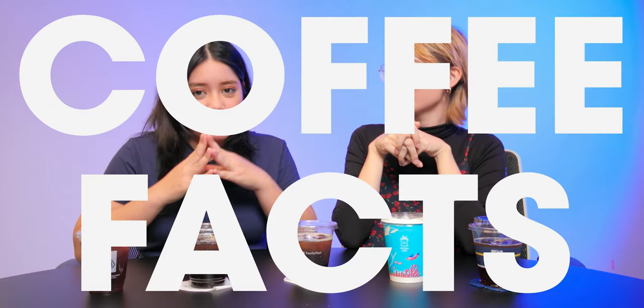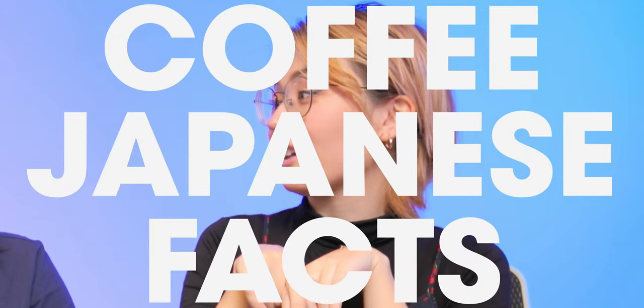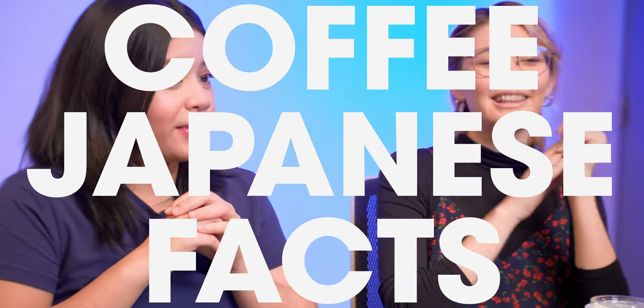Let's start off with some coffee facts — Heidi's been working really hard on these. The first one is that coffee was introduced to Japan by the Dutch during Japan's period of isolation called Sakoku. And they didn't like the flavor at first because it just tasted burnt.